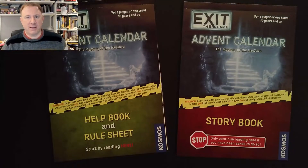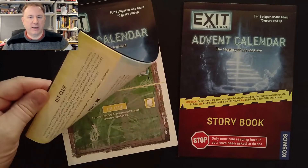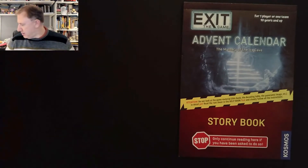As always, I start by looking at the storybook which it came with. I'll discard the hints booklet — hopefully I won't need that — and go to the storybook to see what today's story is.